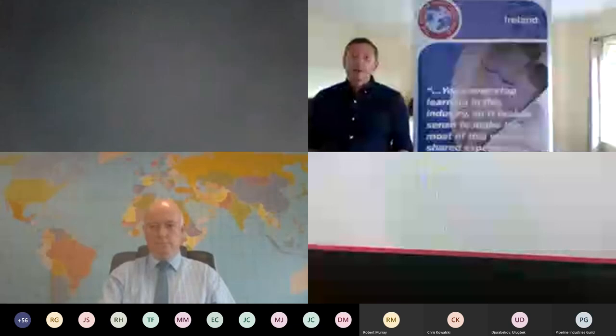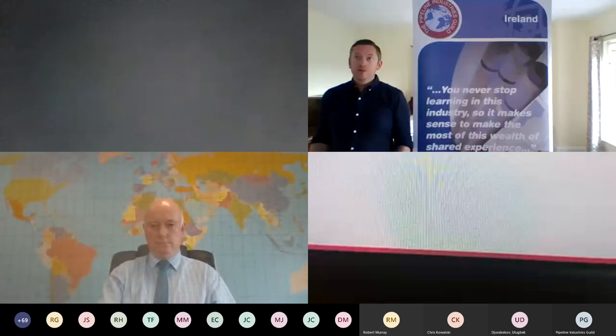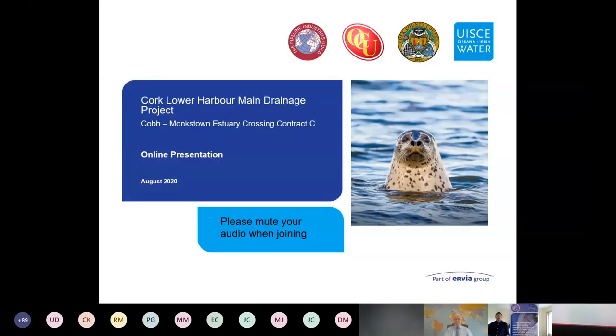Welcome everybody, good afternoon. My name is Dermot Bruton. On behalf of the Pipeline Industries Guild Irish branch, I'd like to welcome you to this joint webinar presentation between O'Connor Utilities and Irish Water. Before we start, please make sure your camera is off and your microphone is muted — this greatly helps with the quality of the call. There's a chat facility available for you to ask your questions; please add them as you go and we'll address them at the end of the presentation.